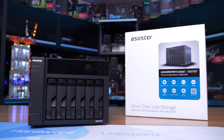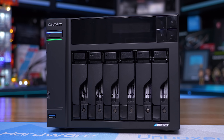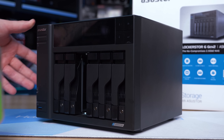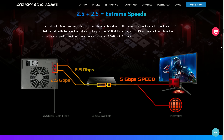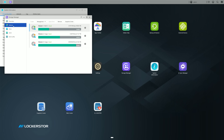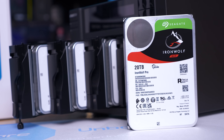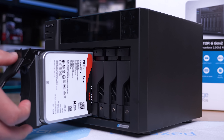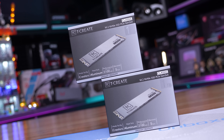Today's sponsor is ASUS Store and their new Lockerstor 6 Gen 2 AS6706T. With its quad-core CPU, it offers easy backups to numerous devices and cloud services, and included is dual 2.5 gigabit Ethernet which can be combined in SMB multi-channel for up to twice the bandwidth. You can even upgrade to 10 gigabit networking via an add-in card. The software supports third-party operating systems, and the latest ASUS StorageMaster packs all the features you need including iSCSI. We've populated ours with Seagate IronWolf 20TB drives and TeamGroup T-Create SSDs.